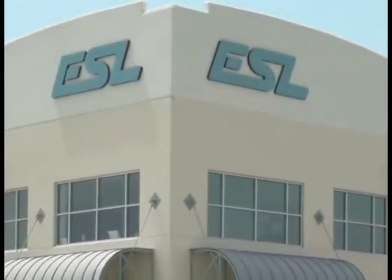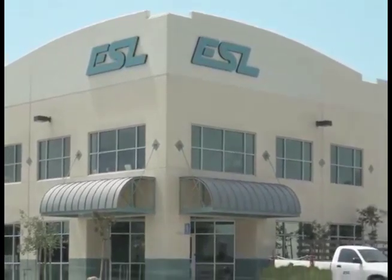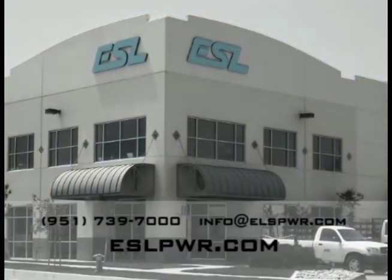To learn more about additional contract manufacturing capabilities or to schedule a visit, please contact ESL at 951-739-7000 or visit their website at eslpwr.com.